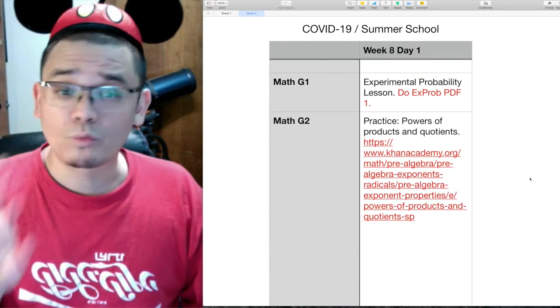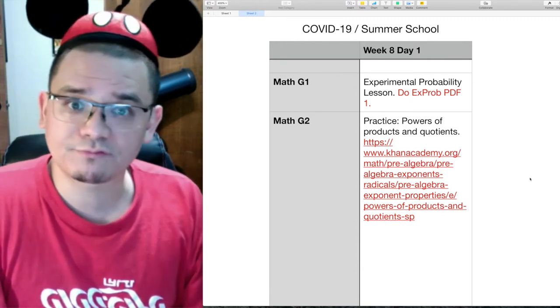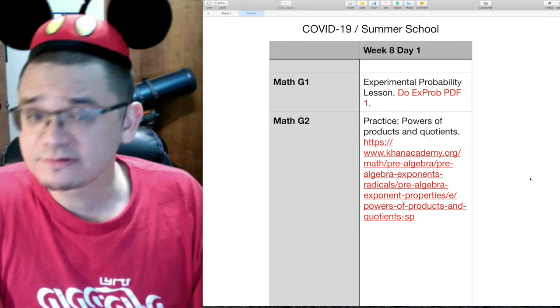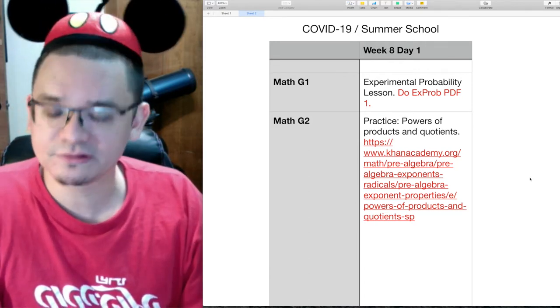For group number one, we are learning about experimental probability and you have a very short PDF worksheet. For group number two, we are going over powers and products of quotients — there is no new lesson, you just have to do the assignment. Let's go ahead and jump into the learning for today.